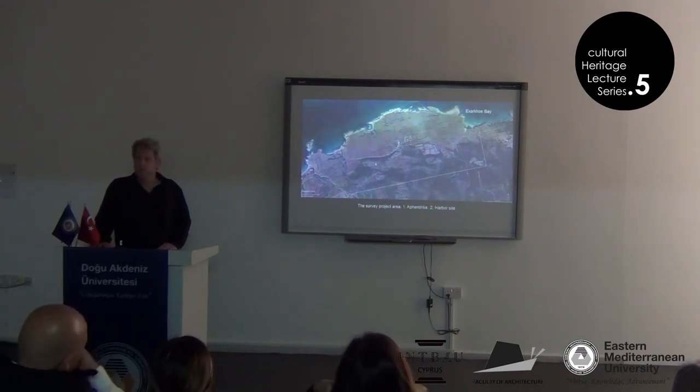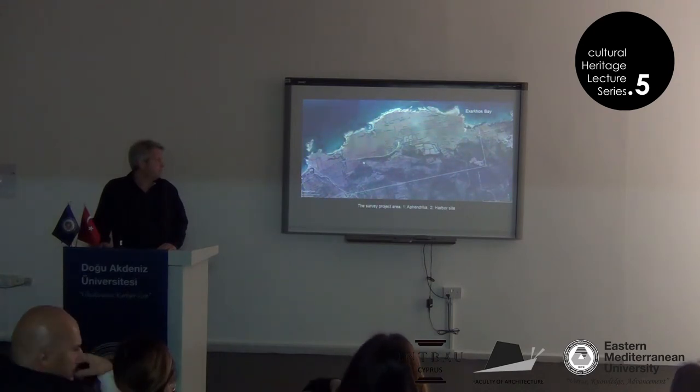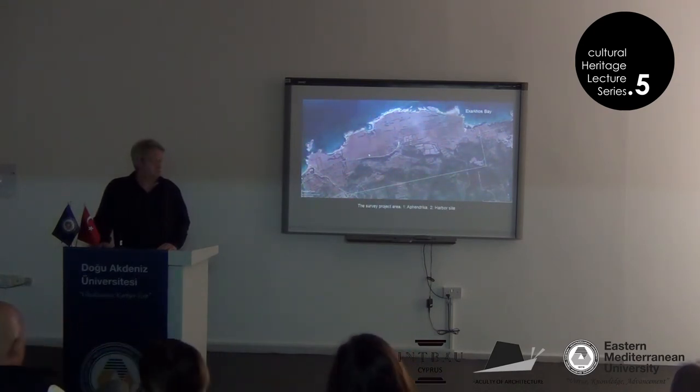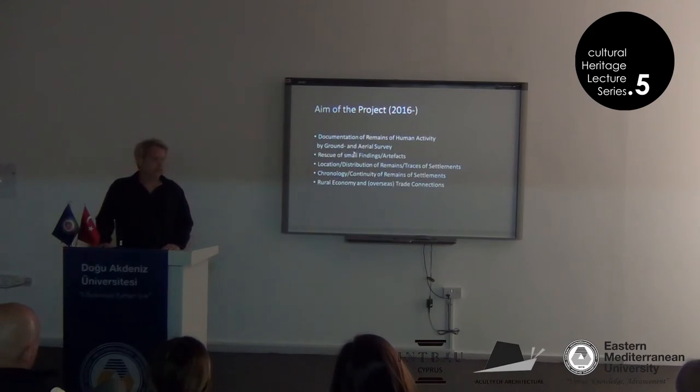With a few interested colleagues from my former university, Cyprus International University. With the ground survey, we basically walked field by field, acre by acre, and forest by forest. The aim is to document everything that has something to do with human activity, by ground and by aerial survey — aerial survey meaning with a drone — to collect and rescue small findings on the surface.